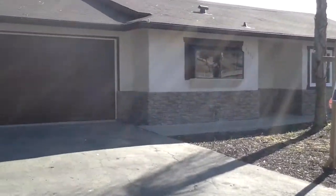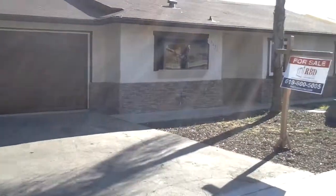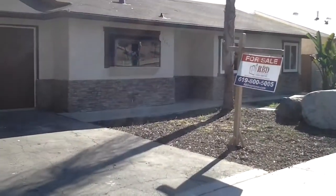Hello everybody, Brian Kendrick here with RBD Ventures in San Diego County, Santee, California. Newest renovation — I'm going to go ahead and walk you through.